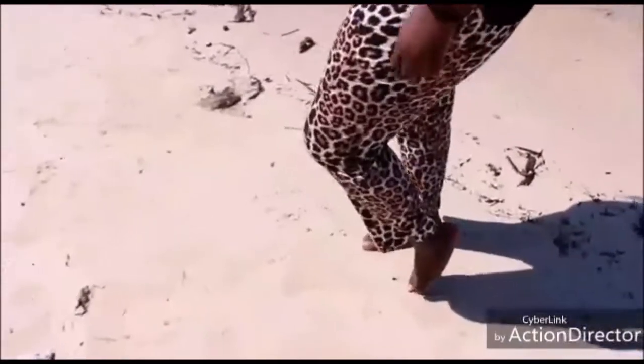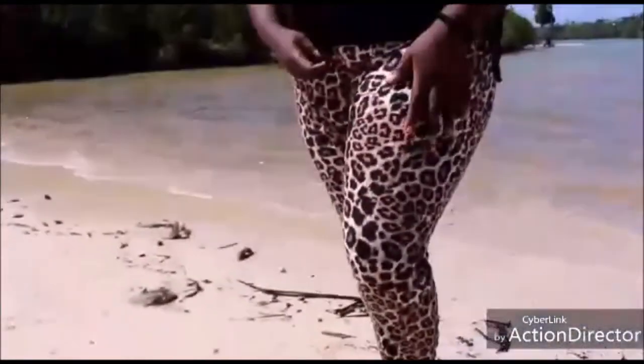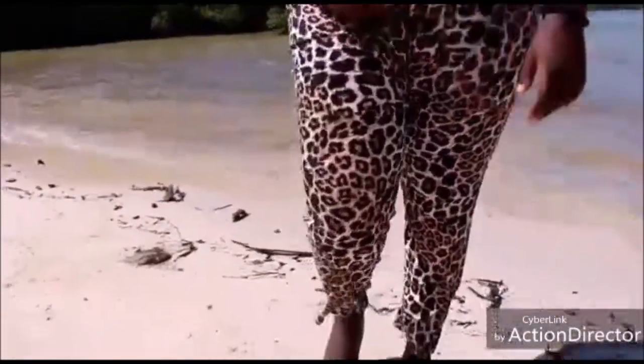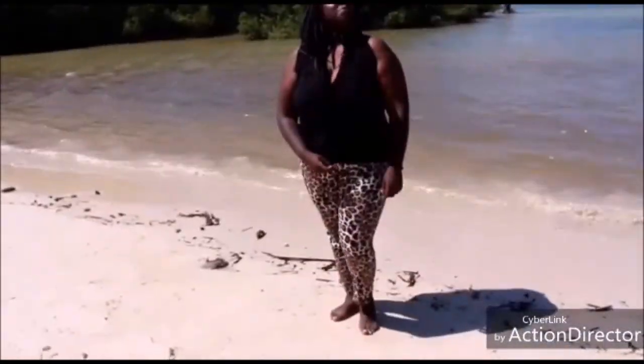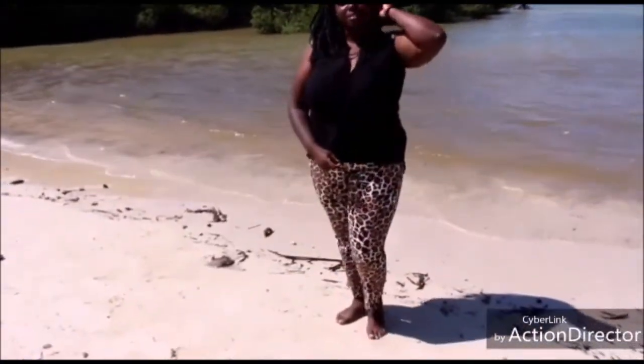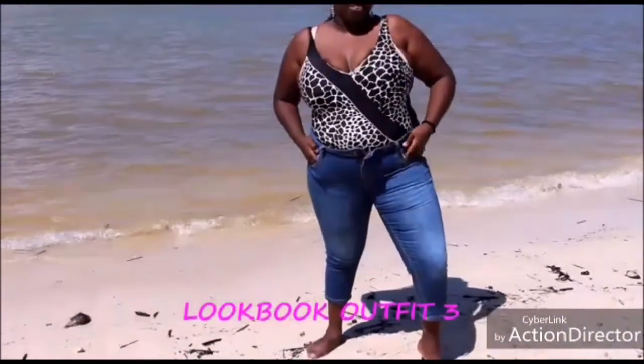Lookbook number two is a cheetah — more like cheetah print pants. They're super comfy and good for the beach if you don't want to show your legs or your thighs. You can just wear this with a black top — super comfy.